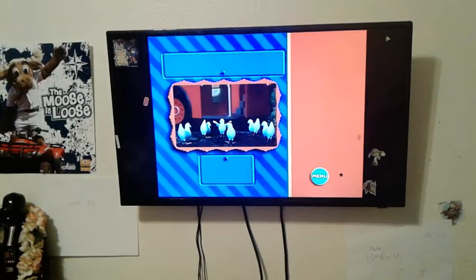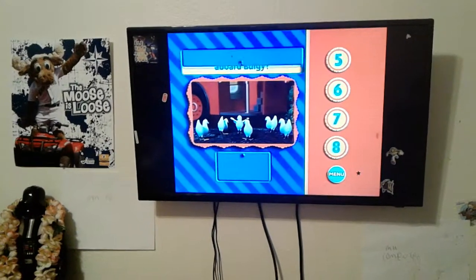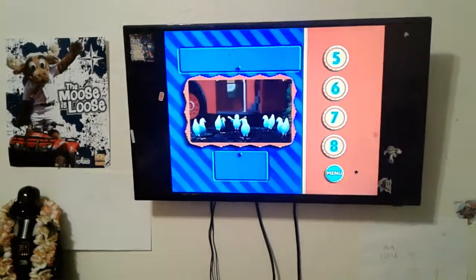In the story Bulgy Rides Again, how many chickens do you see climbing on board Bulgy? Yes, we see six chickens climbing on board Bulgy here.